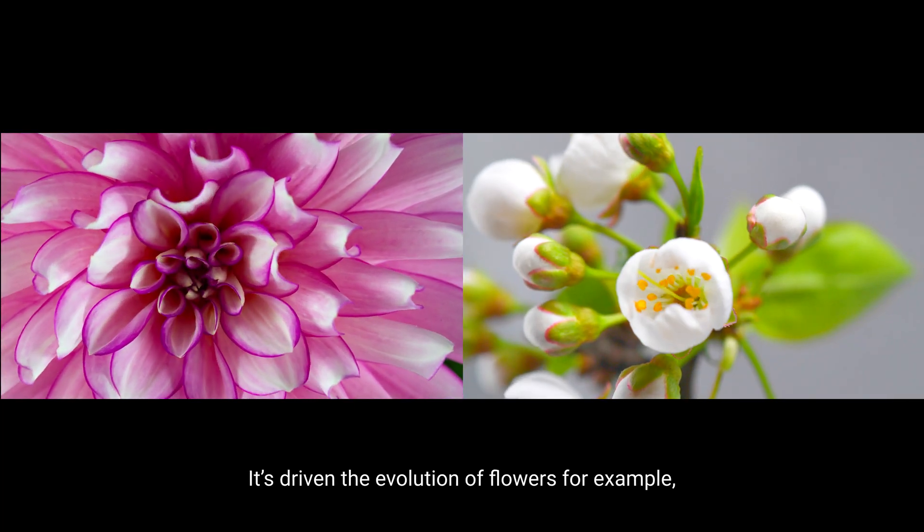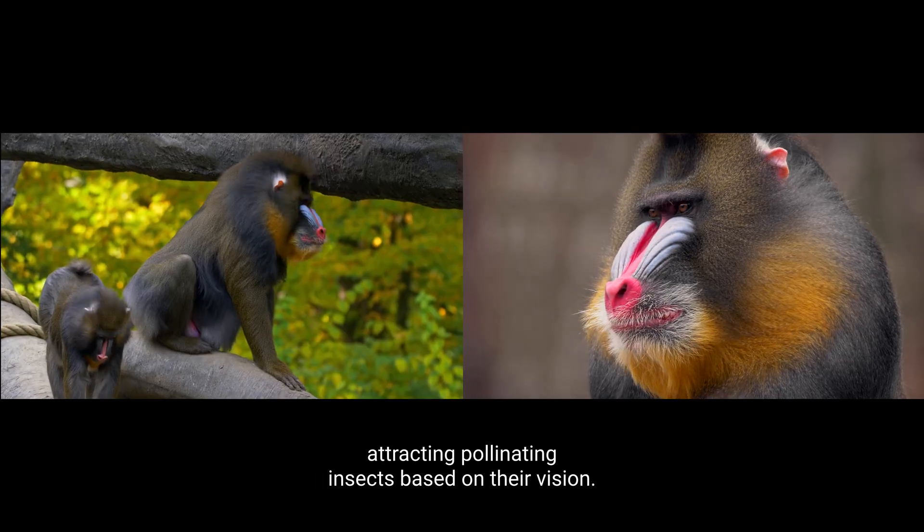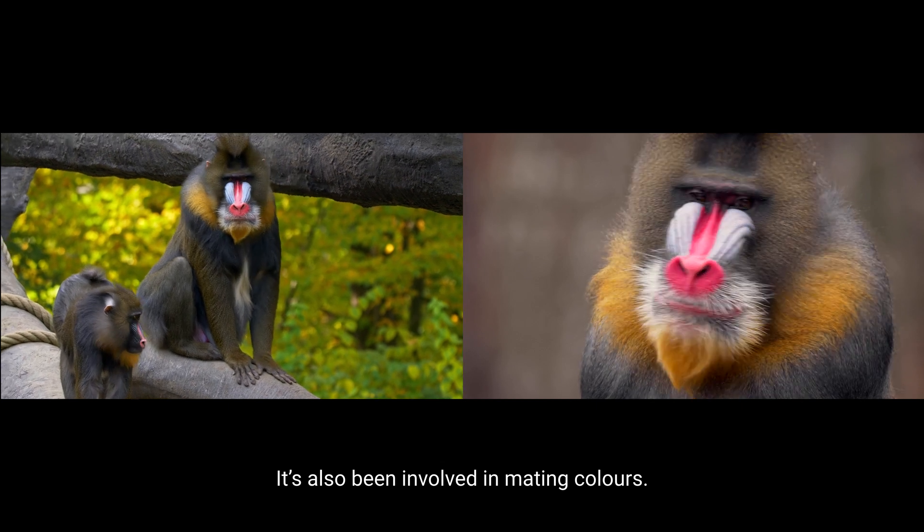It's driven the evolution of flowers, for example, attracting pollinating insects based on their vision. And it's also been involved in mating colours.